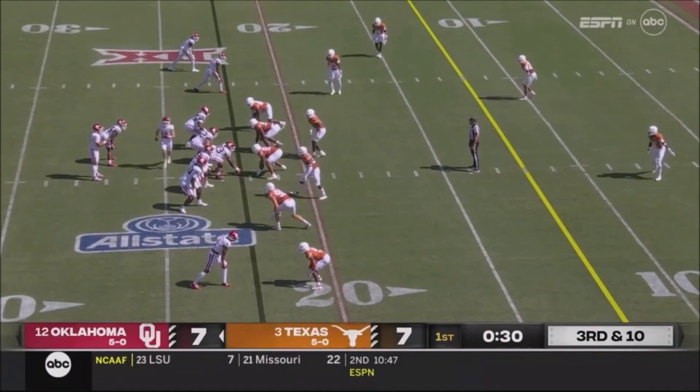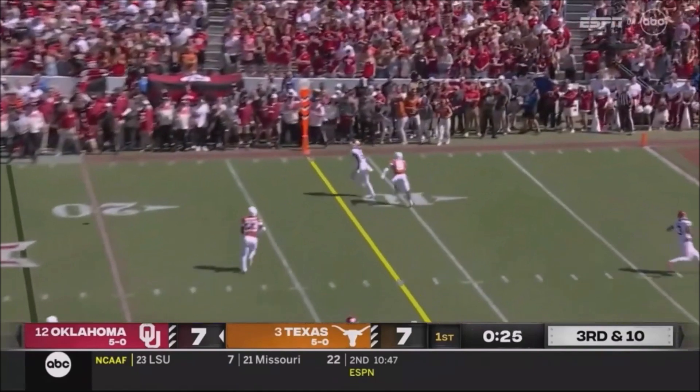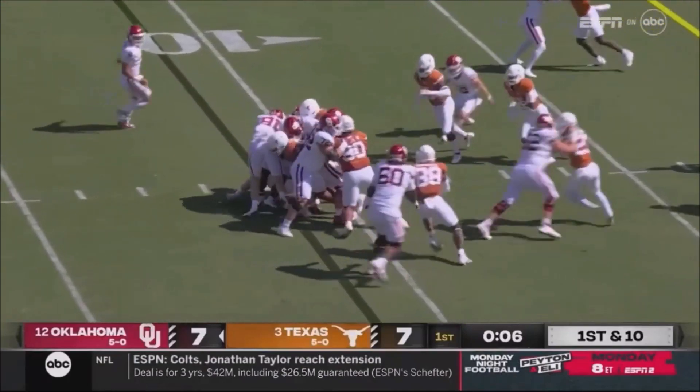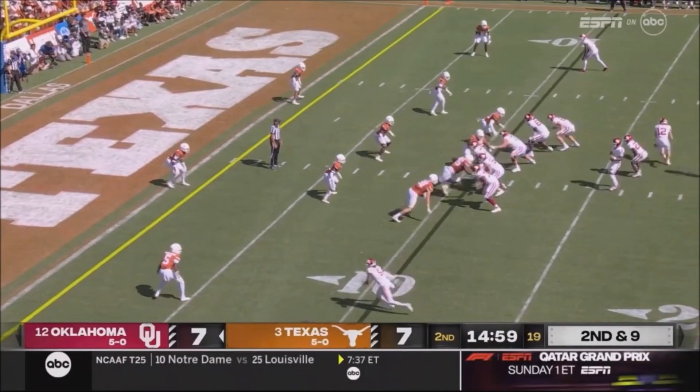Texas not showing pressure on this third down — they don't bring it. Gabriel from the pocket, a long throw to the far sideline, and at the deep ball a great third down completion. Walker into heavy traffic — it's just hard. But he had wrinkles already. Now Stoops goes in motion.